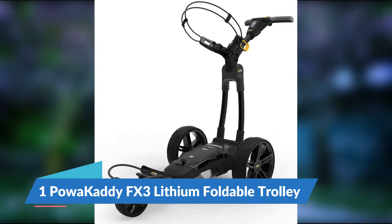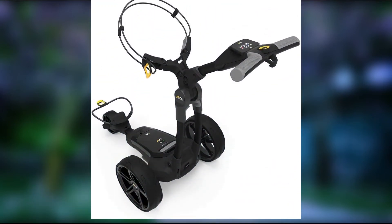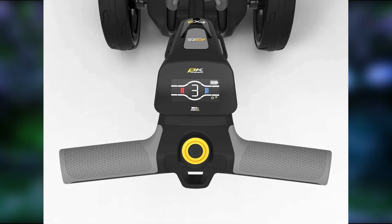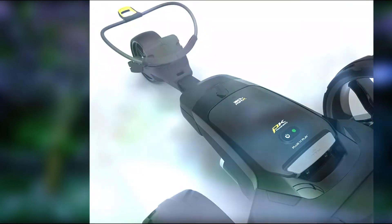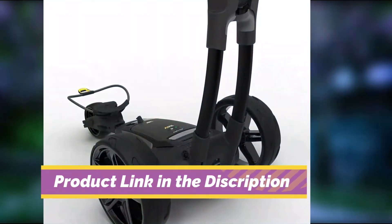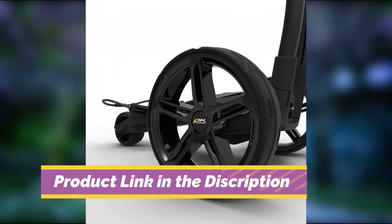Number 1: Powah Caddy FX3 Lithium Foldable Trolley. Powah Caddy specialize in electric golf trolleys and the brand targets their trolleys towards golfing enthusiasts looking for the best in performance and design. The compact FX3 model is a great example of this — it's the brand's new and improved model that folds down to 20% smaller than previous trolleys. A standout feature is the 2.3 inch TFT display, which allows you to view instant data about the battery and performance.